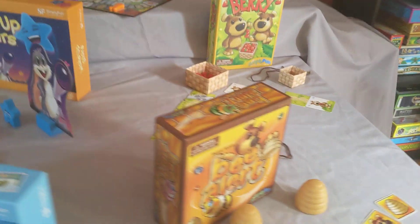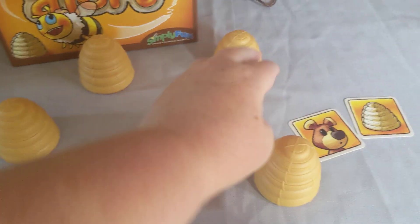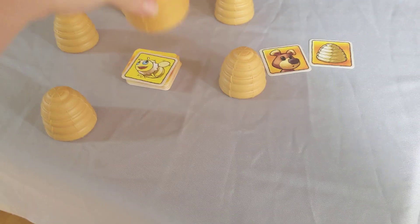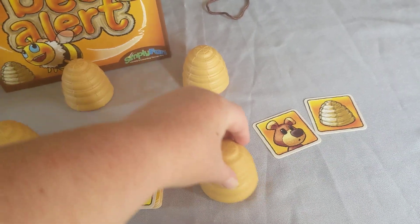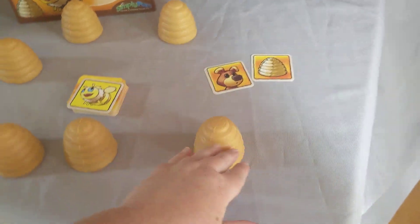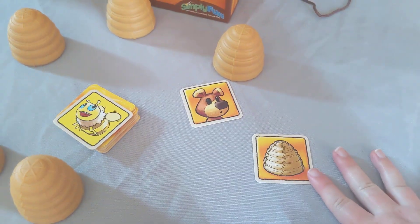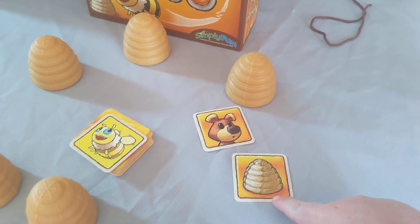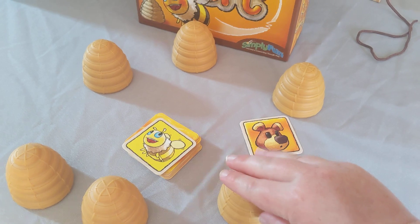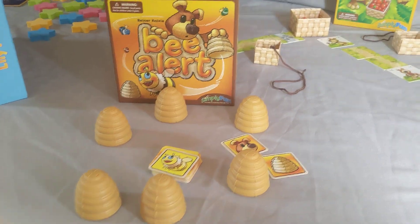Next we have Bee Alert, which is a memory game. You flip a card and find the bee — yellow bee. You get to pull the bee in front of you to take care of. If you draw Barry the bear, Barry takes all of your bees. If you draw the hive, then you get to steal someone else's hive without lifting it up to see what color you've stolen. The first person to get four beehives wins. So this is a fun, creative memory game.